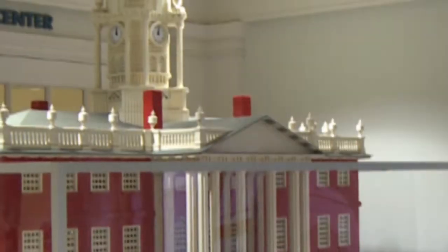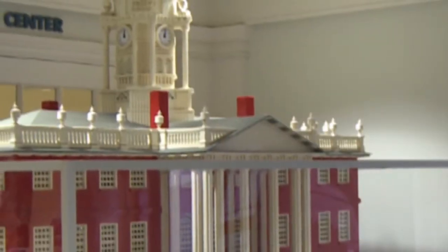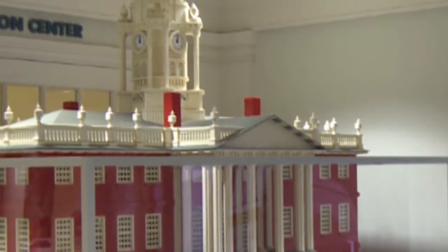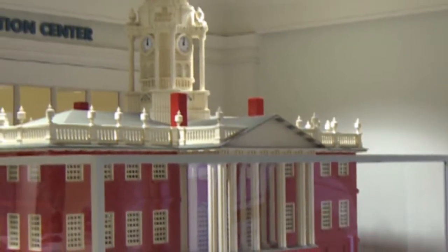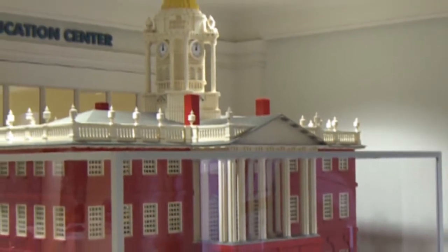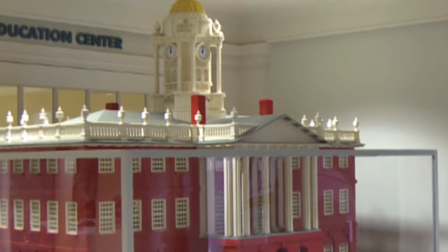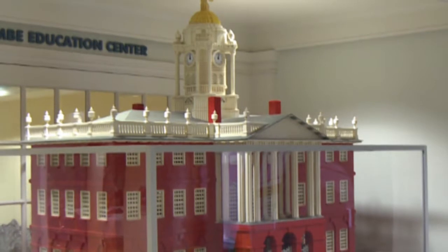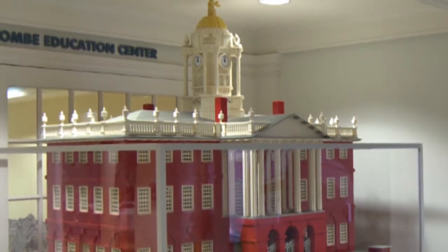This is actually a Lego version of the Old State House. Folks at the Lego Company very kindly brought this display back to the Old State House about a year ago, and it's a really great teaching tool for our younger visitors. It's one of their favorite items because they can relate to the Legos, but they also can see the entire building up close.